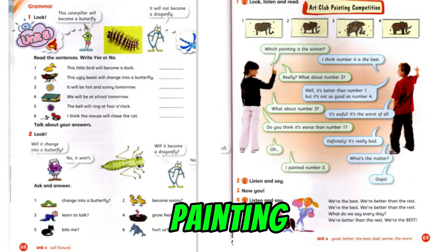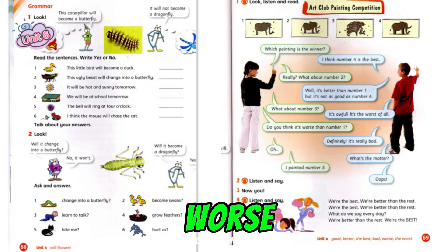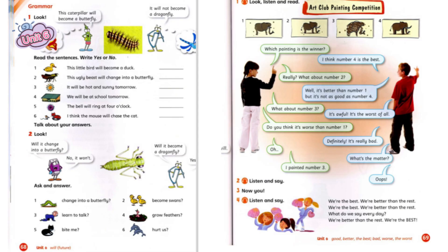Which painting is the winner? I think number 4 is the best. Really? What about number 2? Well, it's better than number 1 but it's not as good as number 4. What about number 3? It's awful. It's the worst of all. Do you think it's worse than number 1? Definitely. It's really bad. Oh. What's the matter? I painted number 3. Oops!